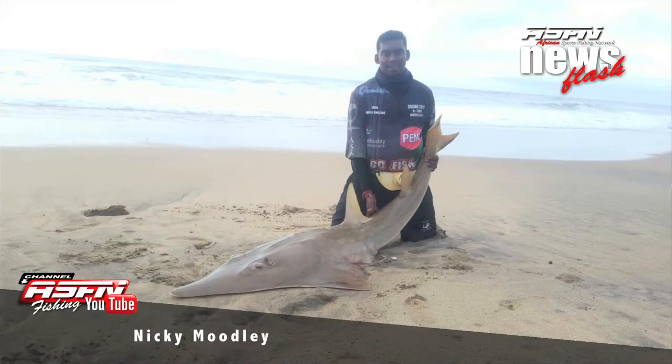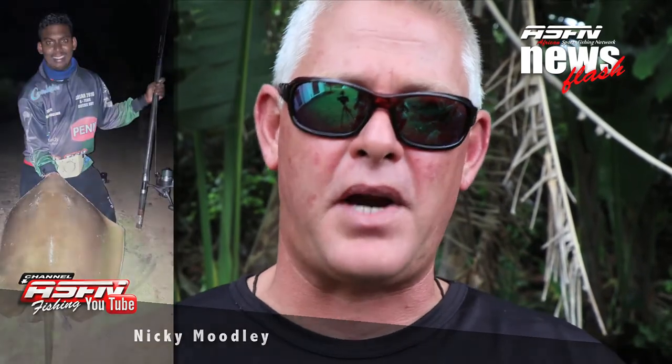First we're joining Nicky Moodley with three guitar fish — giant guitar fish or big sandys — he caught using his BG, as well as one brown skate.